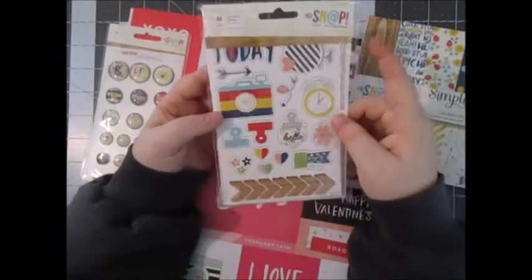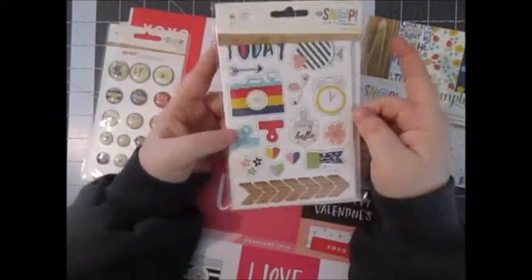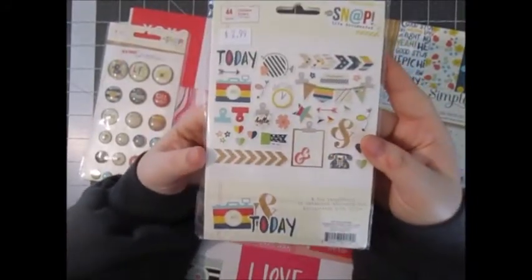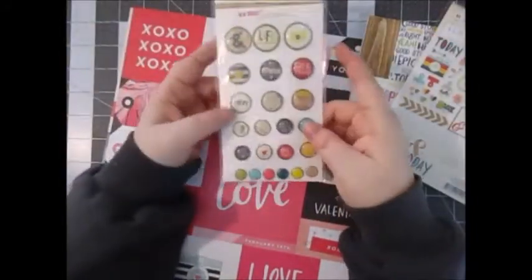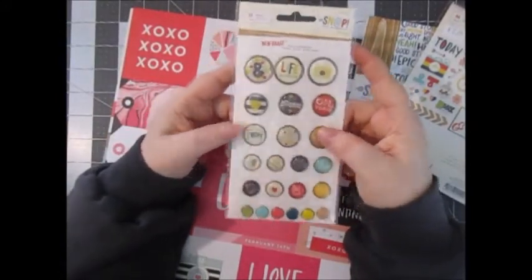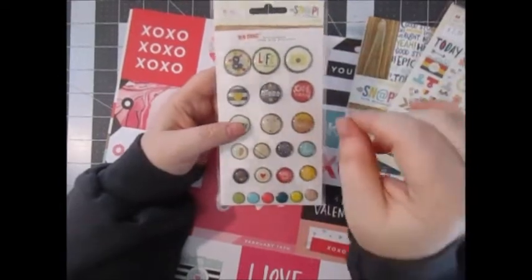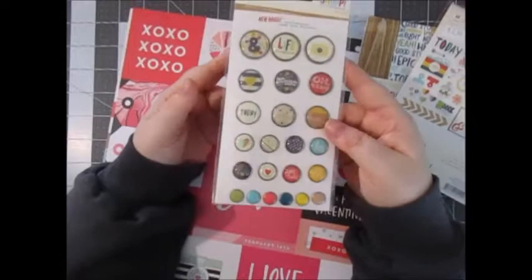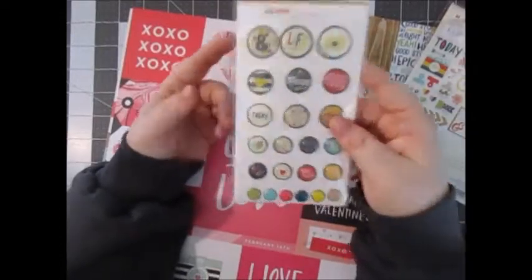The next thing I got is these chipboard stickers — really cute, and you get 44 pieces. And then I also got the adhesive brads. I really like that they're making the brads adhesive with the metal backs, instead of the little pokey things you have to stick through paper, because I really don't like putting holes in my project life cards and things like that. So I love those.